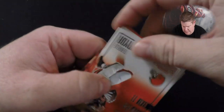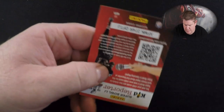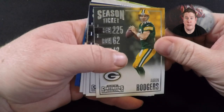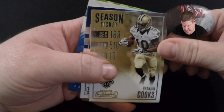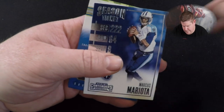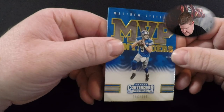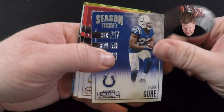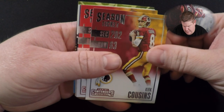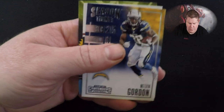Rob Gronkowski, Terrell Pryor, Julio Jones. Aaron Rodgers, DeAndre Hopkins, Brandon Cooks, Marcus Mariota. MVP Contender — Matthew Stafford. Good job Matthew. Frank Gore.